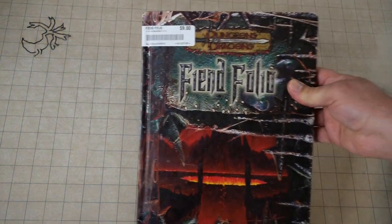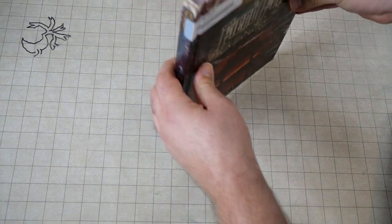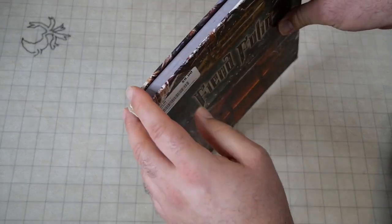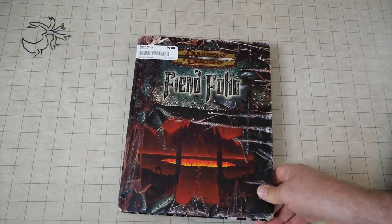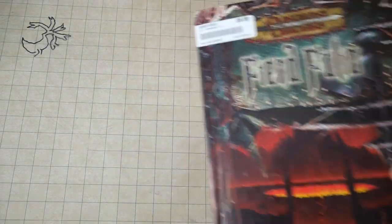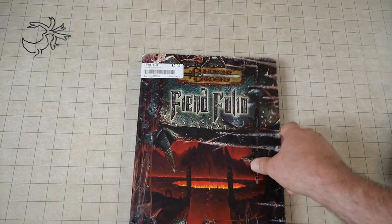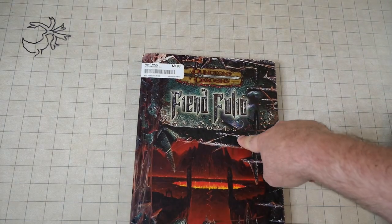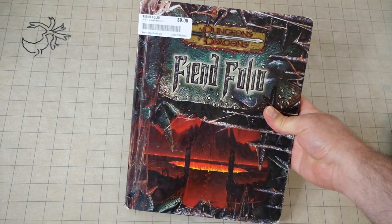If it was any more, I would probably not have bought it just because it's not in the greatest condition. But even with these beat-up things, I'm not buying this as a collector's edition — I'm buying this to read it and get ideas. Dungeon Dad actually does a lot of cool videos talking about older D&D monsters and using those in 5e. So yeah, Fiend Folio — a lot of cool stuff in there.